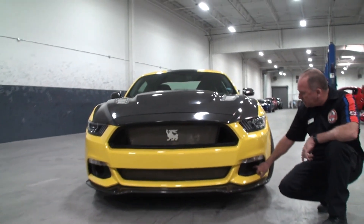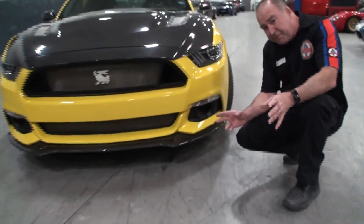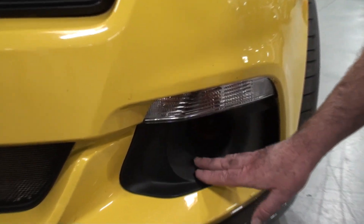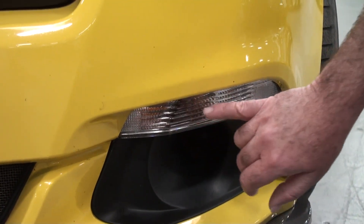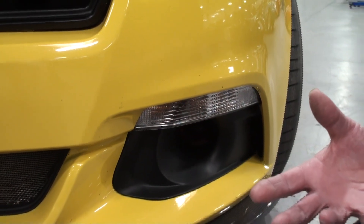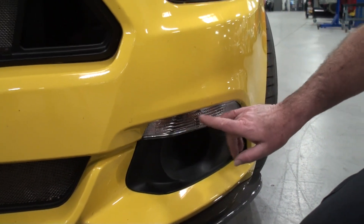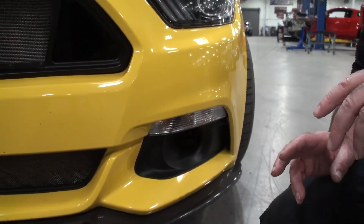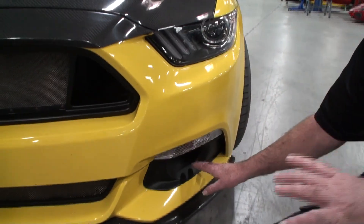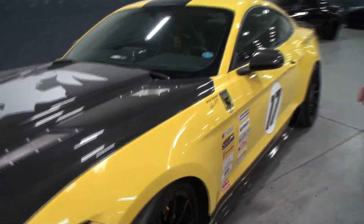We got rid of the fog lamps and went ahead and did brake ducts right here. A neat feature on our newer cars is we made these available for everybody and changed up the light. This one has the original light, but our new light - since we got rid of the fog light - we came up with an LED light that actually has a fog light in it and a side marker light, which is a really neat touch for the new cars. This is a development car, the beginning of it, but we have plenty of brake cooling for the brakes.